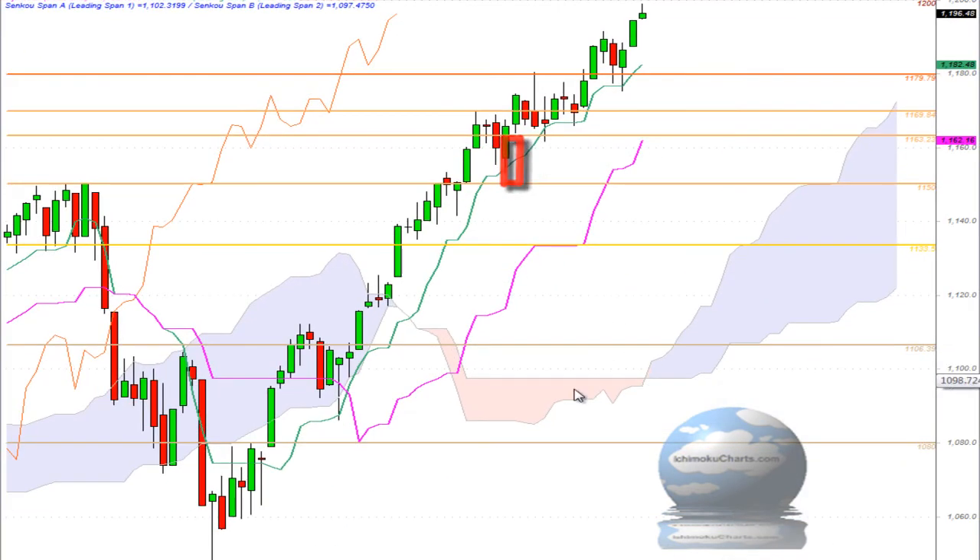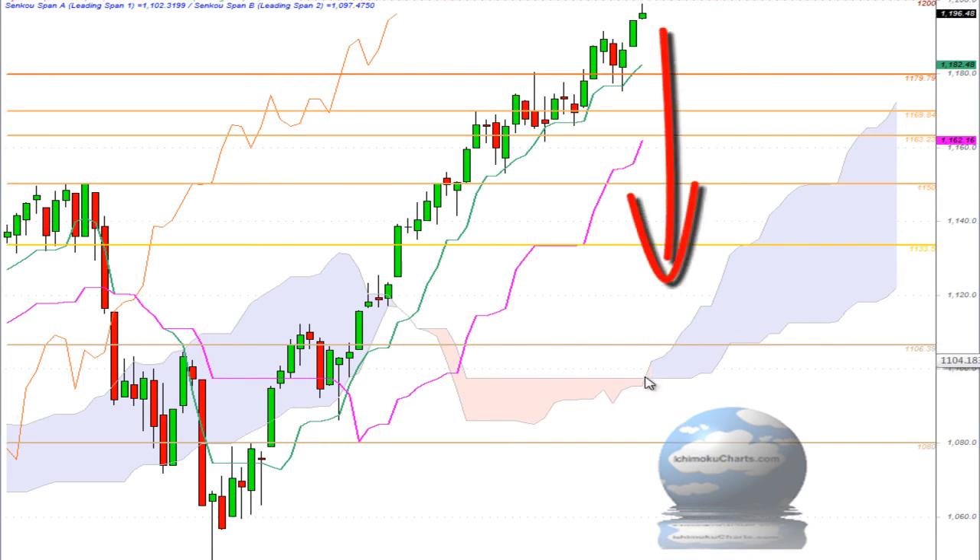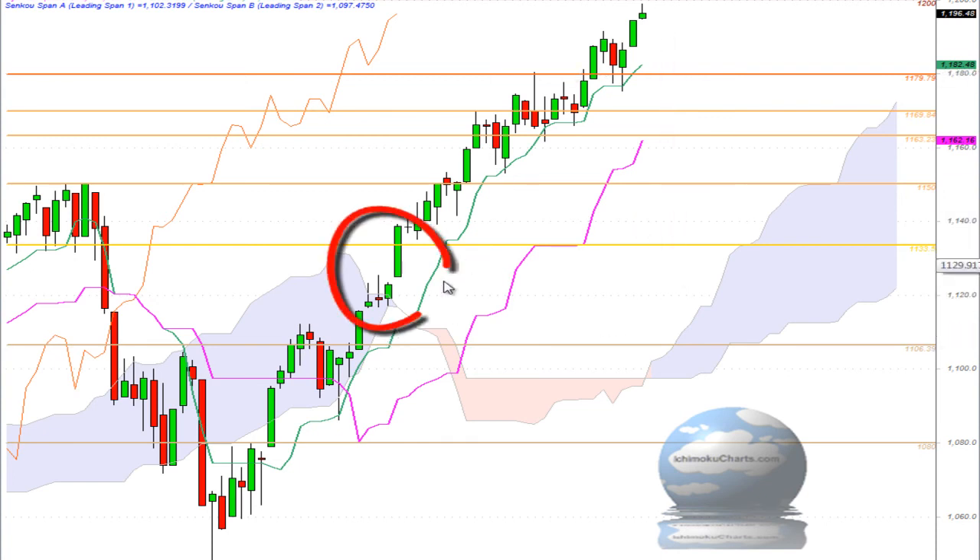The market is trading up above the cloud of the Kumo, and it is trading a long way above the cloud. That suggests that in the long-term time frame the market is bullish and has a positive bias, but it is looking a little overextended, so there is potential for this market to retrace back towards equilibrium. It has certainly been a strong trending move since the market broke out above the cloud, which was quite some time ago.